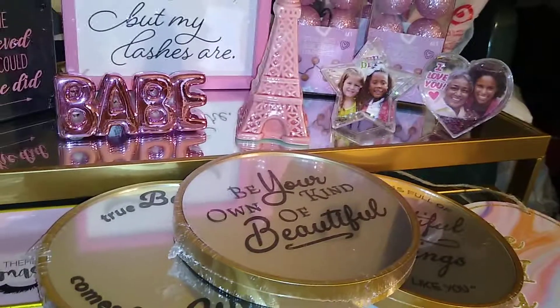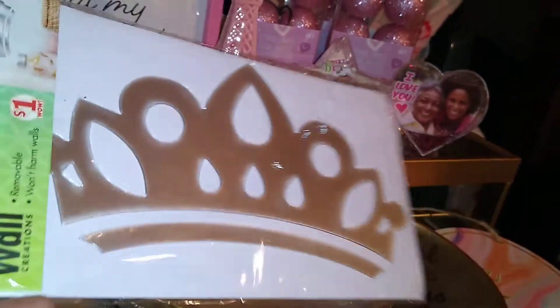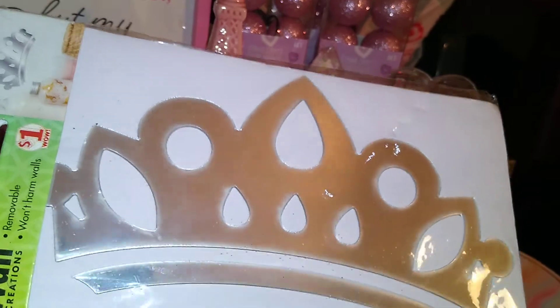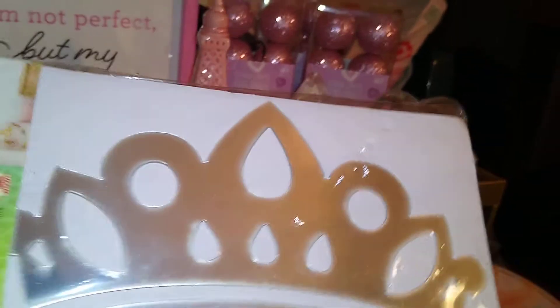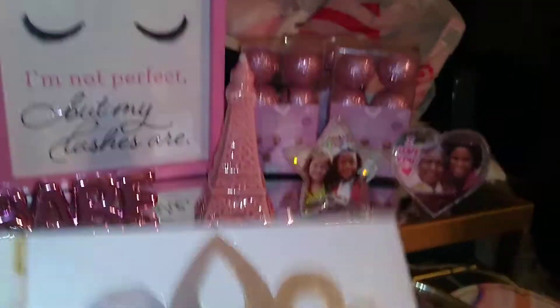These right here I got from Dollar General — it is a peel-and-stick Main Street wall creation sticker and it is simply a tiara. I got two of those. These are sort of girly-girly things.